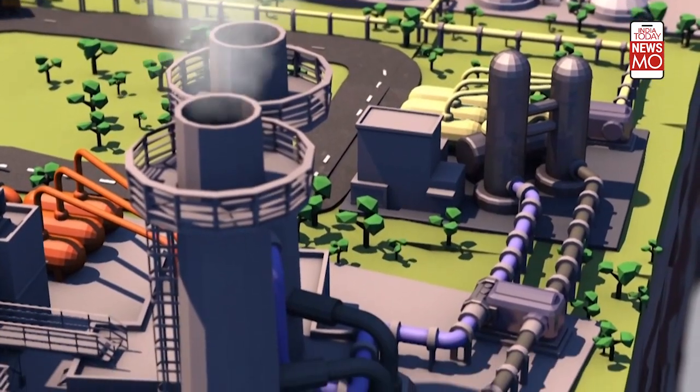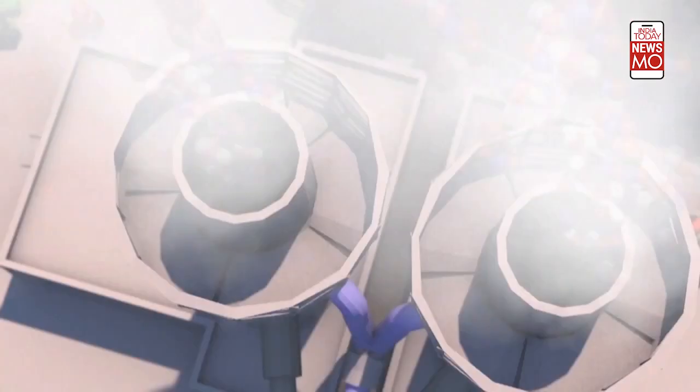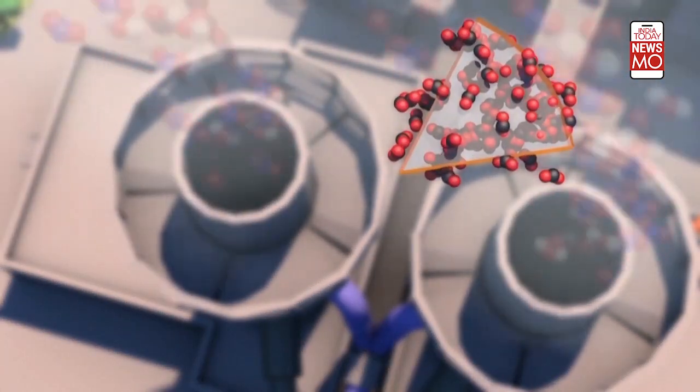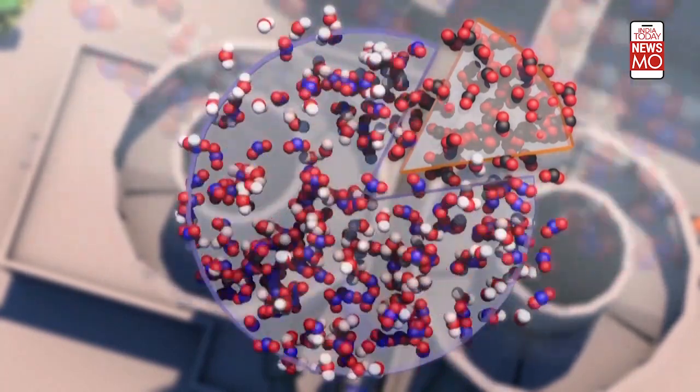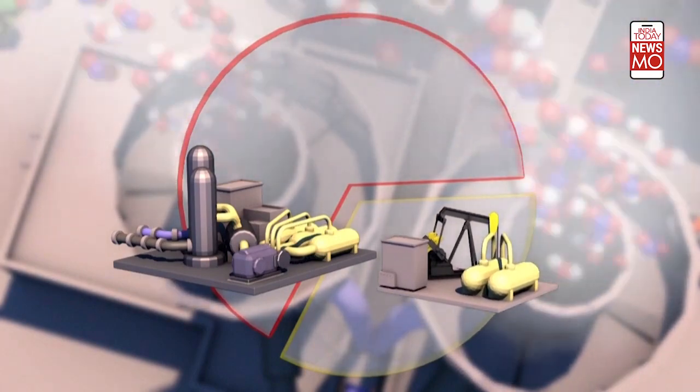First, the carbon dioxide is separated from the smoke or combustion fumes. Industrial emissions comprise up to 15% carbon dioxide; the rest is mainly water vapor and nitrogen. Separating the gases is costly, accounting for about two-thirds of the overall capture and storage process.